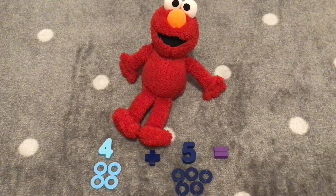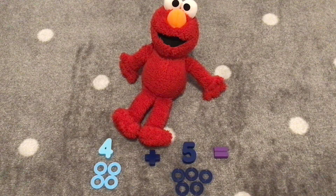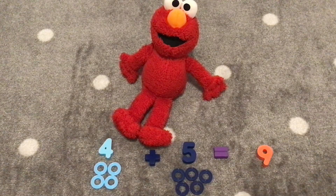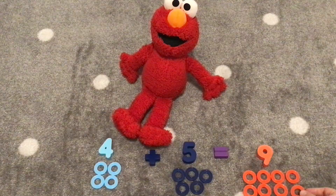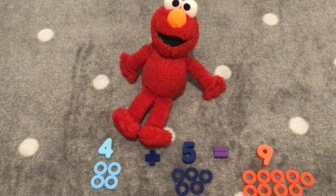Okay, Elmo. Now we have four plus five. What does four plus five equal? I don't know. Well, let's count and find out. One, two, three, four, five, six, seven, eight, nine. Four plus five equals nine. Yay! Four plus five equals nine. Here's the number nine. Now let's count nine rings. One, two, three, four, five, six, seven, eight, nine. Four plus five equals nine. Hooray!